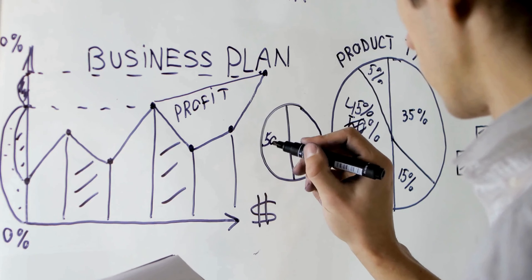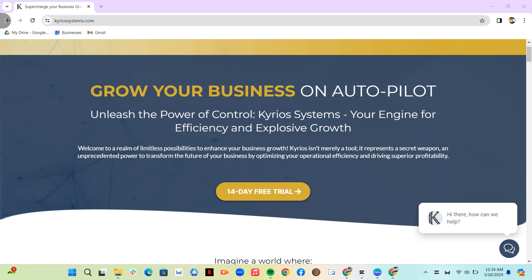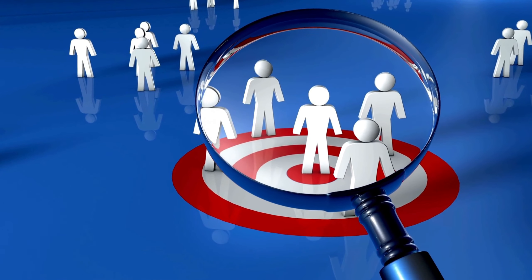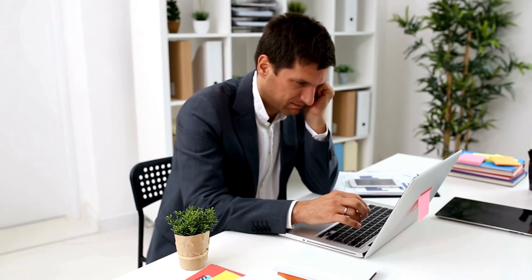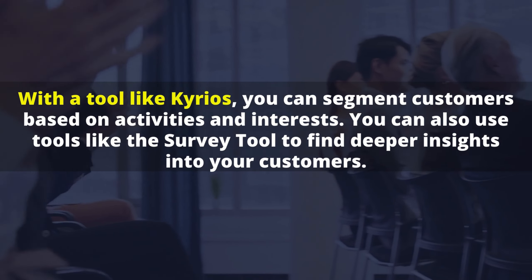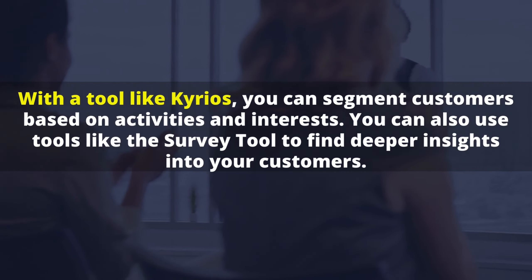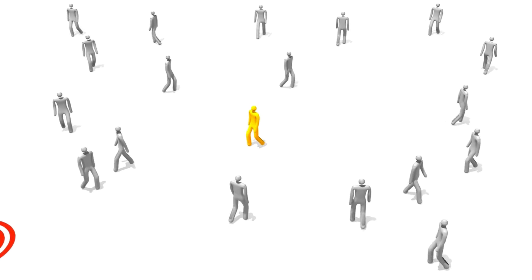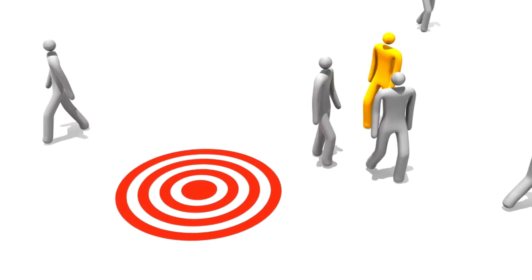Before we dive into specific tactics, let's talk about crafting a winning lead generation strategy. Kyrios can be your partner in this process. Effective lead generation begins with understanding your target audience — what they're searching for, what problems they're trying to solve, and what motivates their decisions. With a tool like Kyrios, you can segment customers based on activities and interests, and use tools like the survey tool to find deeper insights. By looking deeply at your existing customers, you will find highly valuable information that helps you target prospects with exactly what they're looking for.